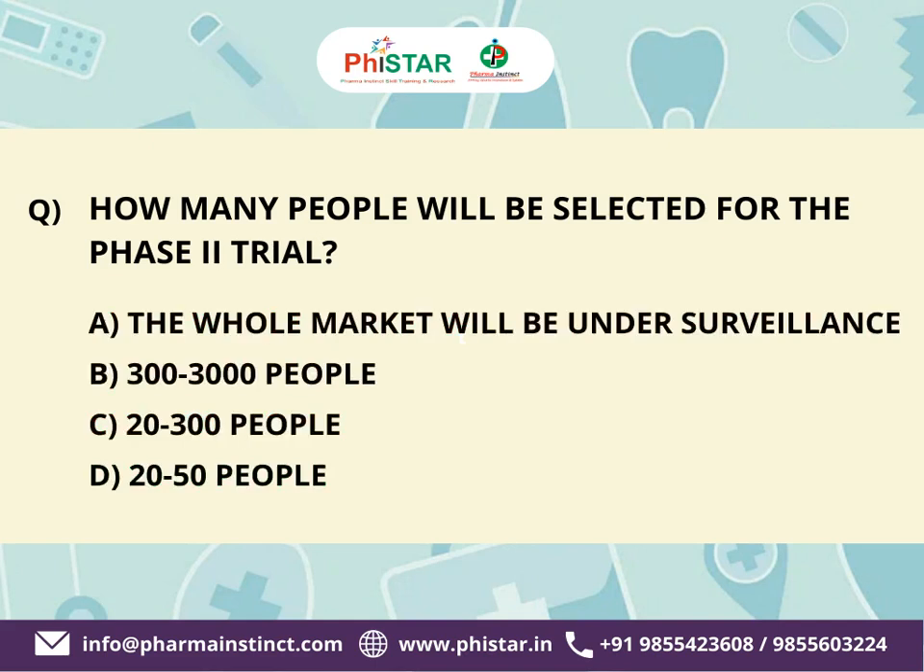The next question: How many people will be selected for the Phase 2 trial? Here are your options. A. The whole market will be under surveillance. B. 300 to 3,000 people. C. 20 to 300 people. D. 20 to 50 people. Your time starts now.